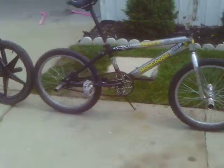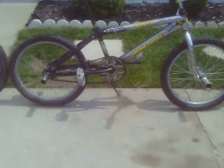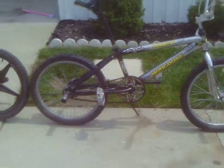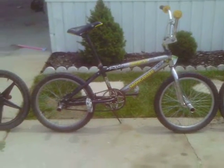And then we got our black 2005 Mongoose Hooptie team issue with chrome rims. Nothing else really changed with this one, but it's still a nice old bike that I've kept.